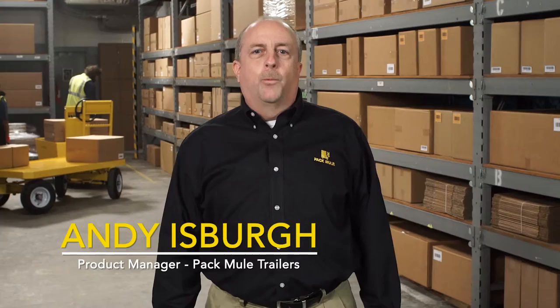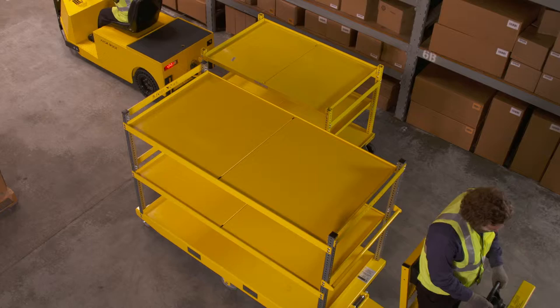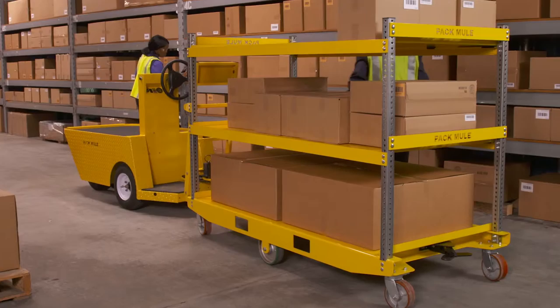One of our competitors likes to say all trailers are not created equal. We at PacMule completely agree, and in the next couple of minutes we're going to show you why PacMule trailers go way beyond the competition. In this video we're going to look closely at the PacMule six-wheel center steer trailer and the KTEC delivery carts, and up close you can see that PacMule is stronger, safer, and built to reduce both downtime and maintenance expense.